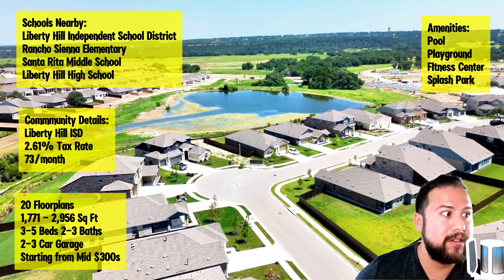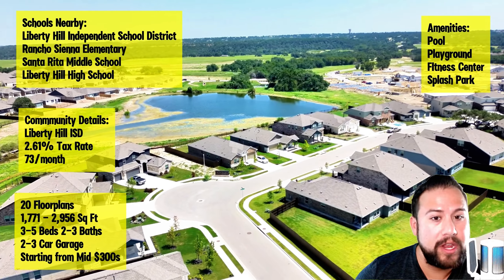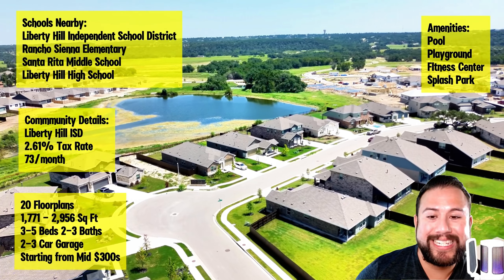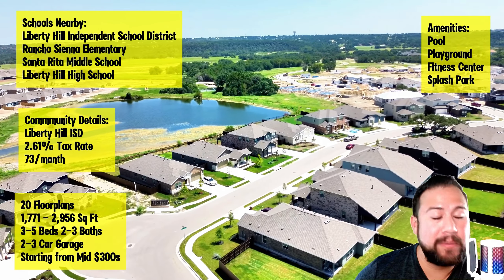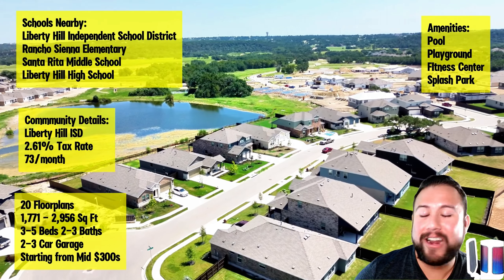There's a community off Highway 29 called Cimarron Hills — a million-dollar-plus community — that is right across the street or within a couple of minutes. What I'm trying to say is that the views you're paying for in Cimarron Hills, you're getting something very similar in this community at a very different price point.